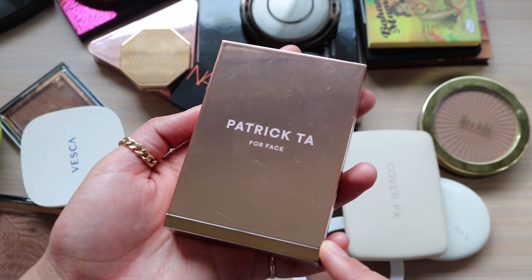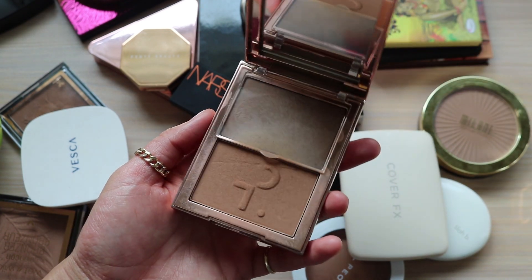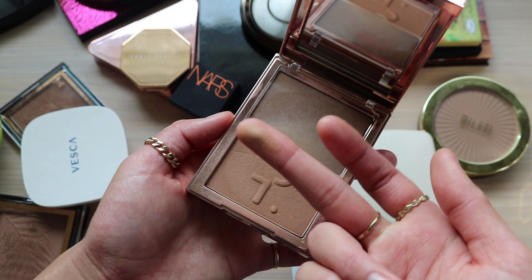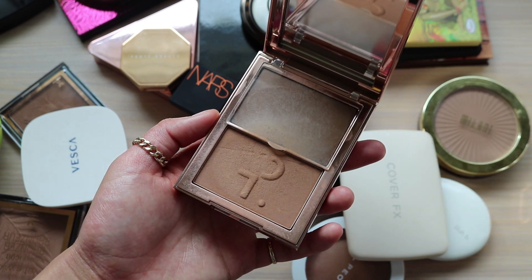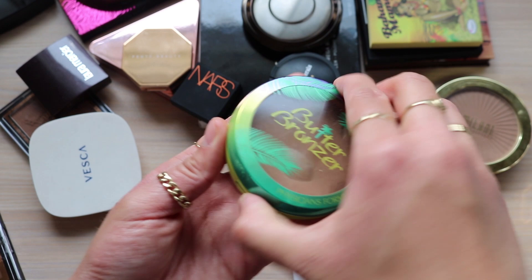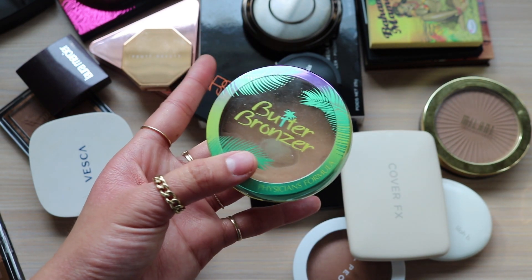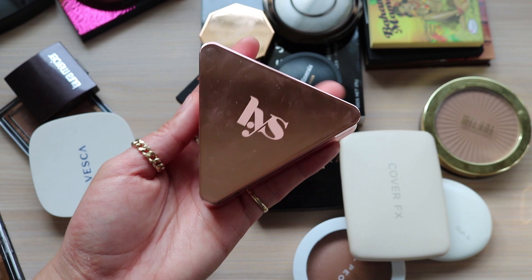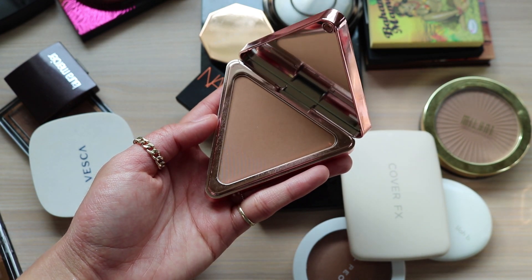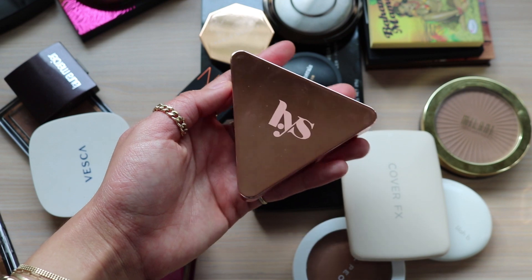Let's talk about bronzers I actually really like. This is the Patrick Ta bronzer in the shade She's Sculpted and it's a beautiful bronzer for me - it has a cream and a powder that work perfectly for my skin tone so I'm keeping this one for sure. I'm also project panning this Butter Bronzer - I really like it. I recently got this LYS one from a BoxyCharm and it's so beautiful - it's really finely milled and blends so well. I'm keeping this one.